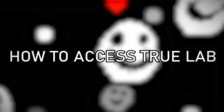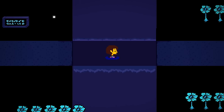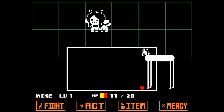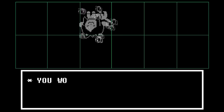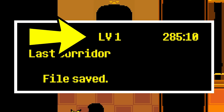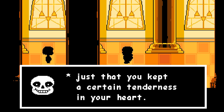First, let's take a look at how to access the Truelab. It's a long process, requiring the player to journey through the entire game with a pacifist playstyle. Essentially, this means never defeating any monster you encounter — instead we must spare everyone and finish the game with zero experience. In addition to this, we must show kindness towards other characters too.